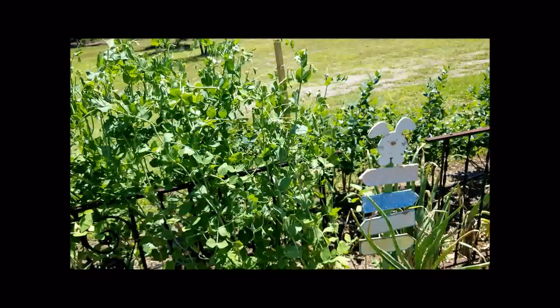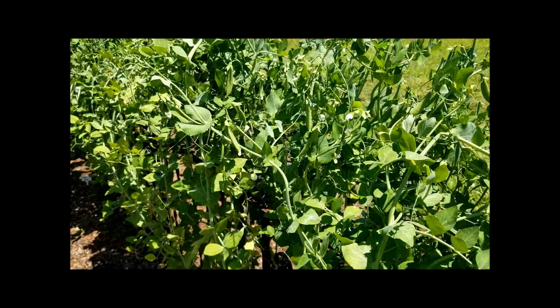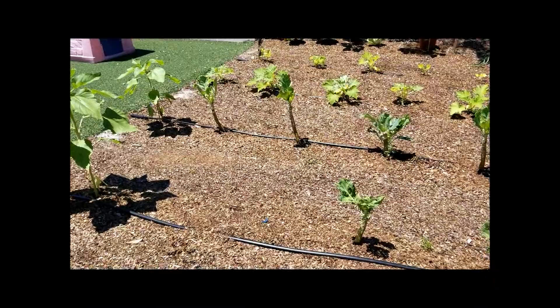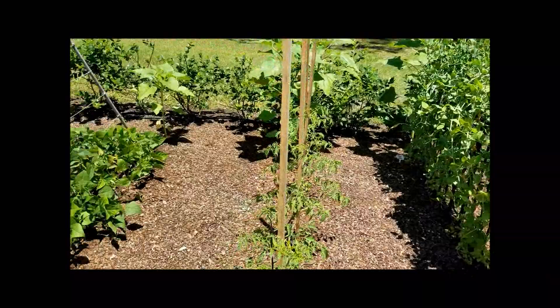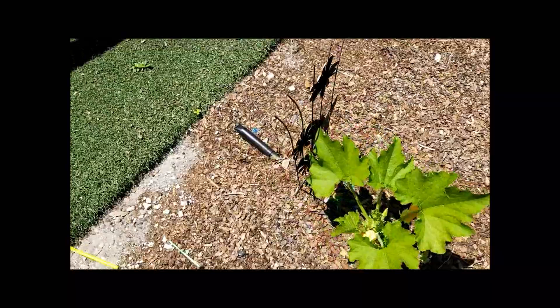Here are some more snow peas and sugar snap peas mixed together again. We're harvesting so many of these, but they've been so fun to grow because they are beautiful to watch — they have these beautiful flowers. You can actually grow a lot of this for looks and then harvest food from it. Things like snow peas and beans throw off beautiful flowers, and squash and zucchini have tons of flowers — you can actually eat some of the squash and zucchini flowers if you want to.